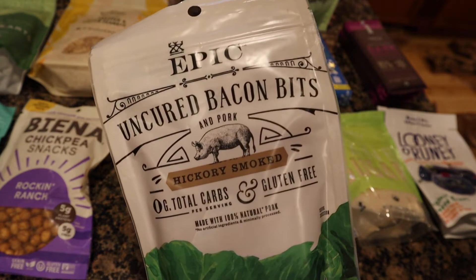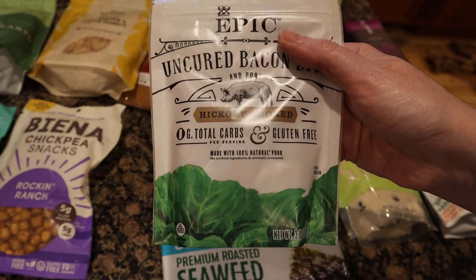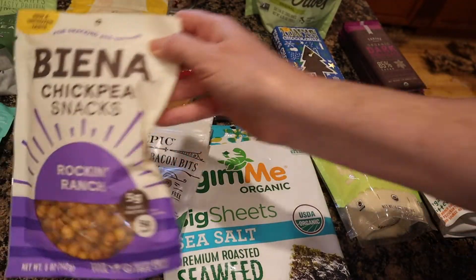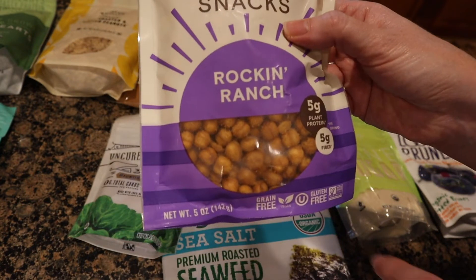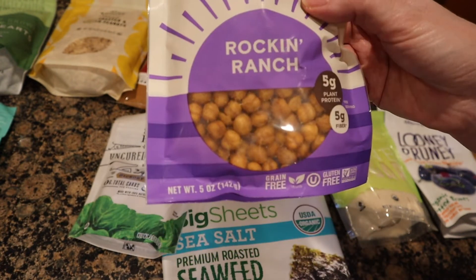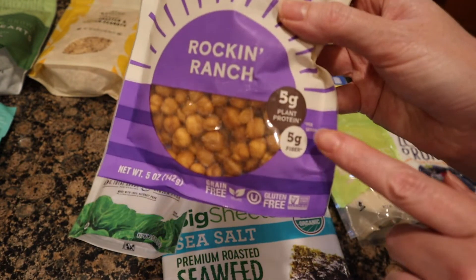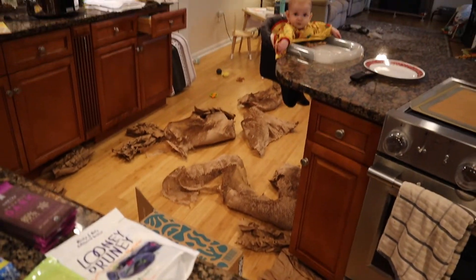I also got these healthier bacon bits — primarily for salads, which I figured would make Matt happy. And from the same brand that makes Paul's puffs, I got these chickpea snacks. Chickpeas are just toasted until crunchy, and they have five grams of protein. I'm curious if Paul will eat them.